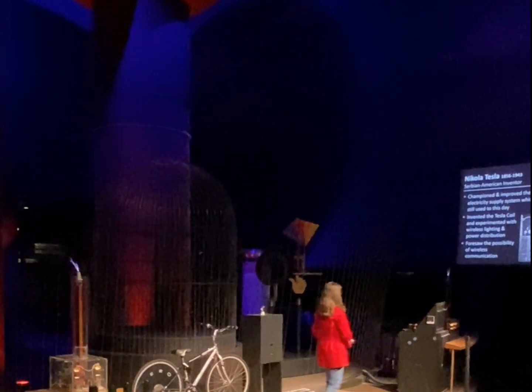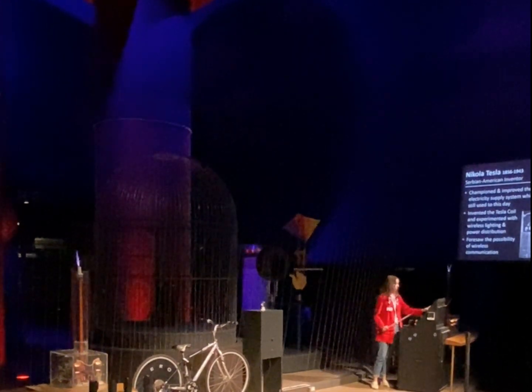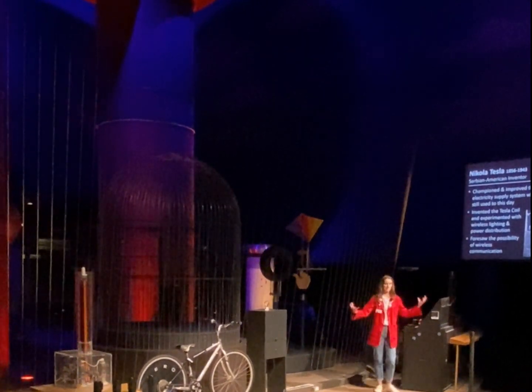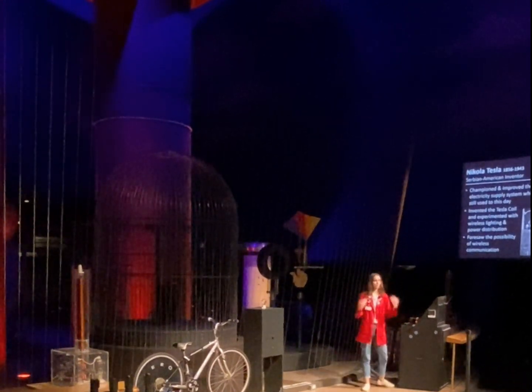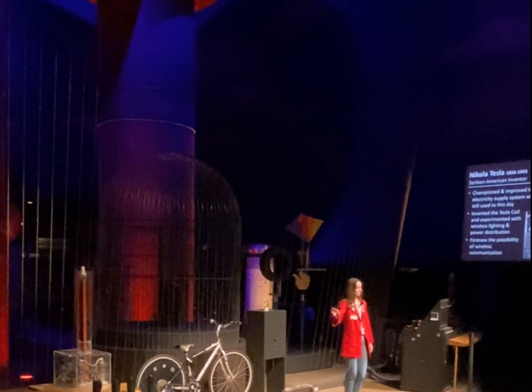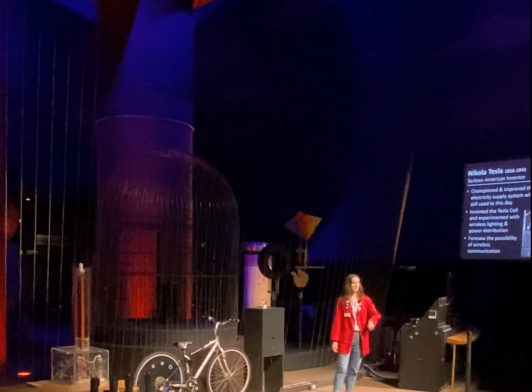Tesla's vision was to power entire cities like this. Little Tesla coils wouldn't cut it — what he had in mind were giant Tesla coils on every single street corner. It turns out that is super dangerous, so we don't do that. We continue to plug things into the wall — but it is a pretty cool invention.